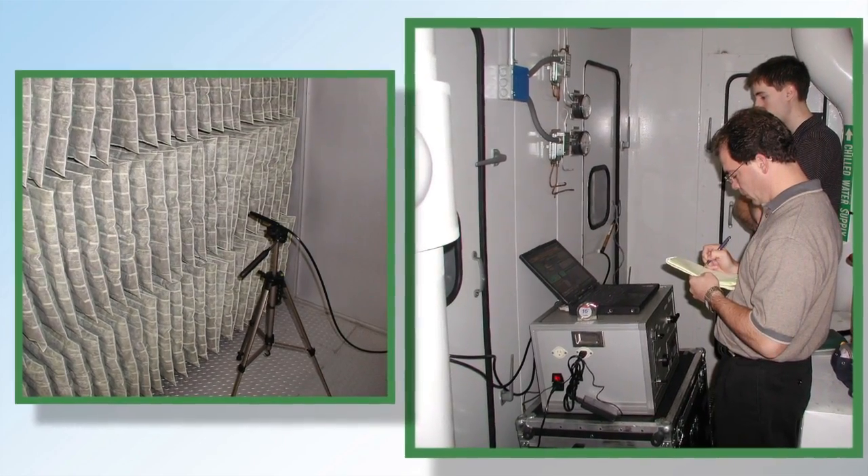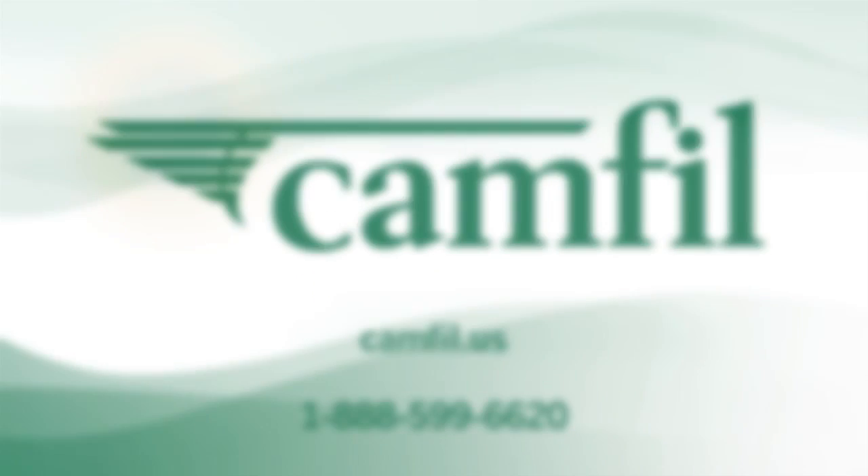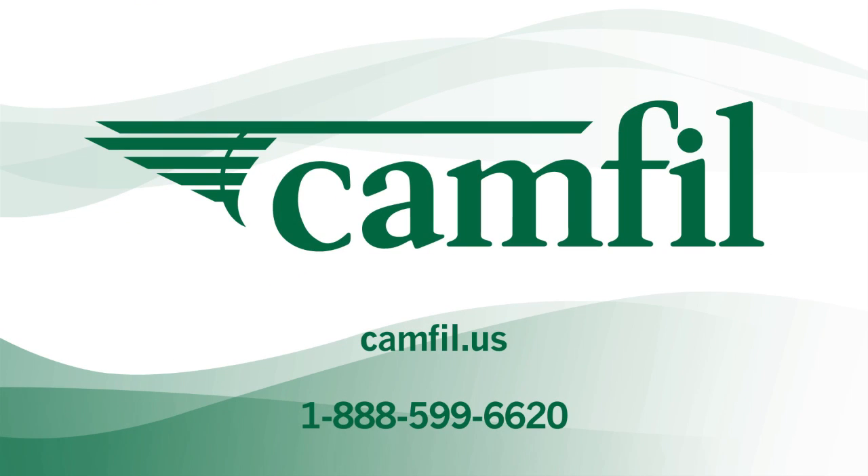You will achieve ongoing cost savings year after year. CAMFIL doesn't expect you to simply believe that we are better — we'd rather prove it to you. Let us show you. Contact an exclusive CAMFIL distributor in your local area.